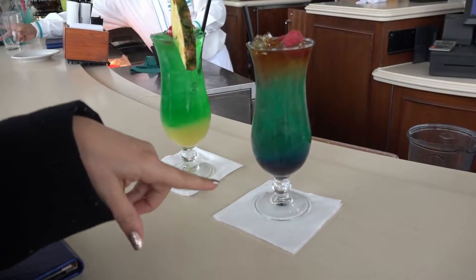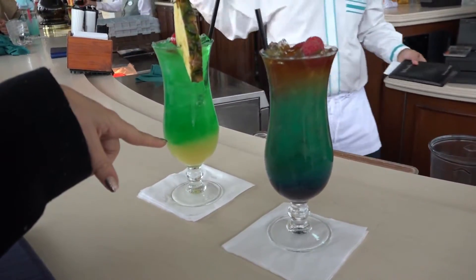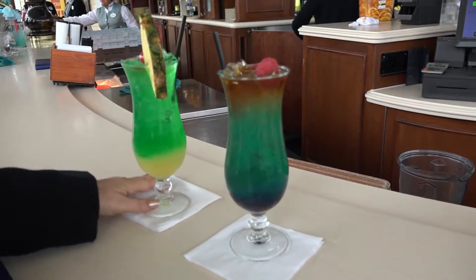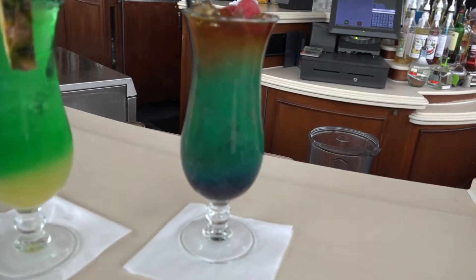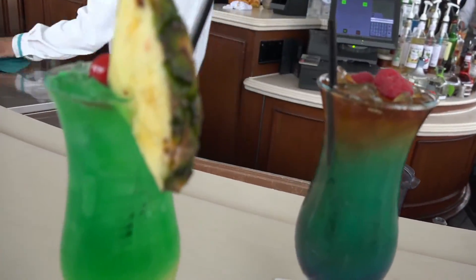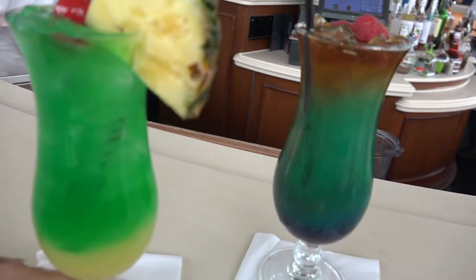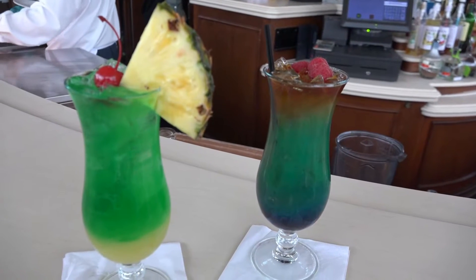Two more drinks on the secret menu are the Zombie and the Neverland Tea. You can see all the colors in the Zombie — they're beautiful. Gorgeous. Garnished with raspberries.